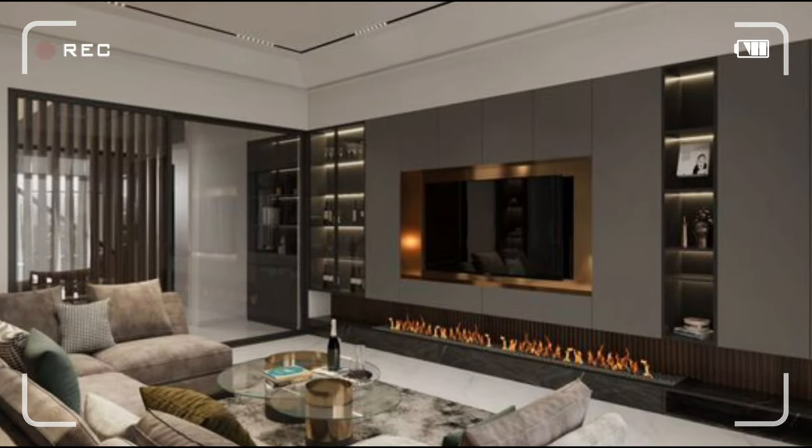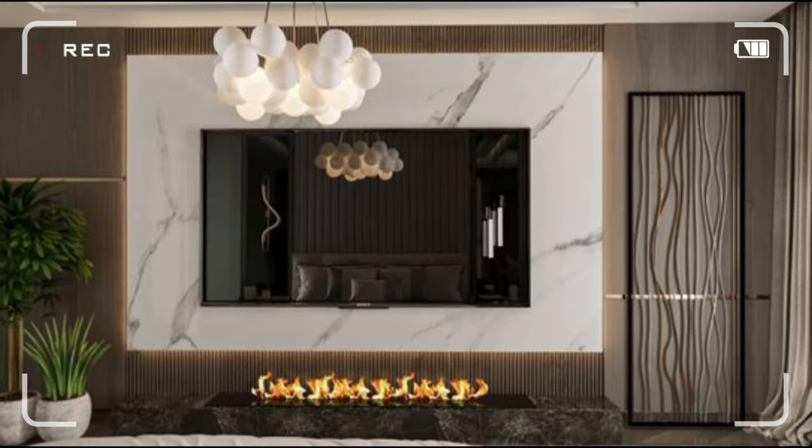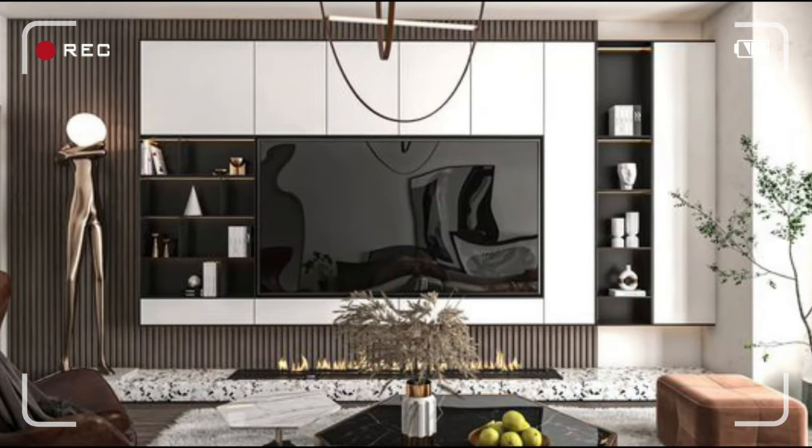Have you ever wondered how to turn your living room from meh to wow? Buckle up because today, we're unveiling the ultimate TV unit designs that'll have you hitting pause to admire your own space. Let's get inspired!